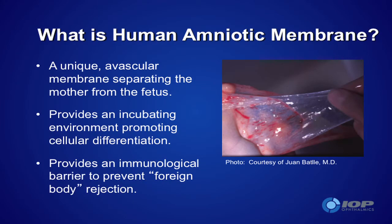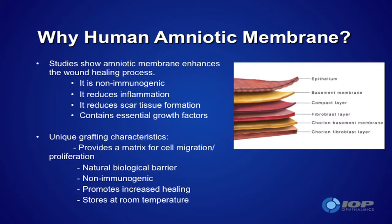Amniotic membrane is pretty remarkable stuff. It has been used since the earlier part of the 20th century for non-ophthalmic purposes to enhance certain kinds of wound healing. You see Juan's name underneath the photograph there — he's the guy who really deserves credit for bringing this tissue into the Western world. It's dissected off from placenta, as you can see the various layers here. It's been found to contain a remarkable number of anti-inflammatory components, anti-fibrotic materials, and enhancement of epithelial migration materials.